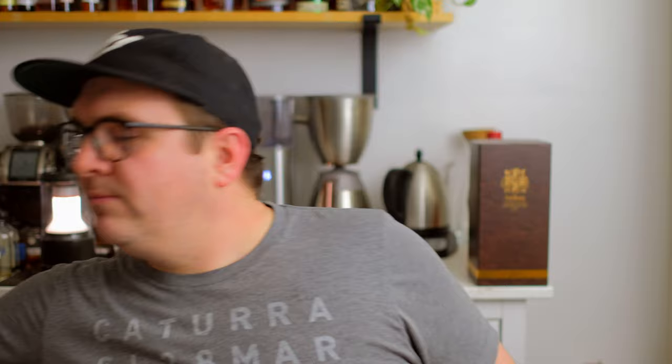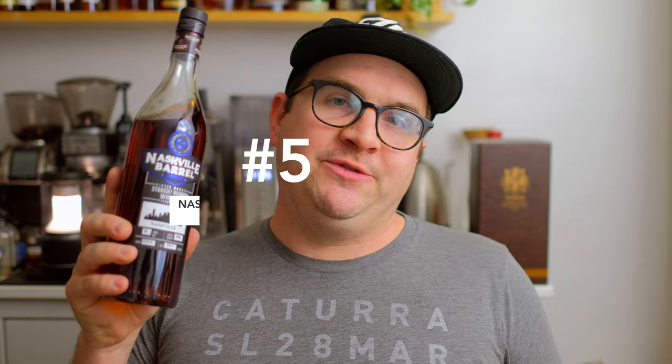Moving into the top five, I have to bring up this Nashville release from Nashville Barrel Company — a five-year product. The color on this bottle alone is super dark and very different from a lot of other products I've had. It's a little on the high price side for a five-year, but there are these coconut sugar flavor notes that are unlike any other bourbon I've had. It shows good promise for this particular run and brings back excitement for where younger whiskies can be.